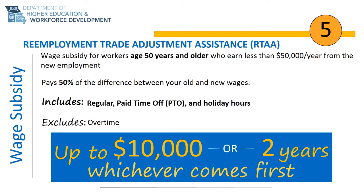You may also receive TRA income support prior to applying for RTAA. However, once you elect RTAA wage subsidy, you cannot return to TRA, and the amount of TRA you receive will reduce the $10,000 maximum and two-year time frame of RTAA eligibility.